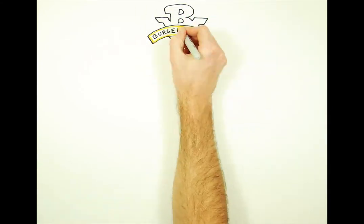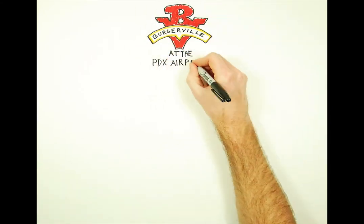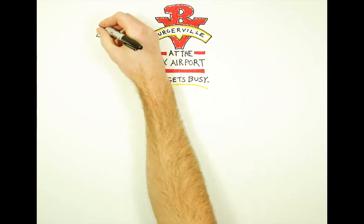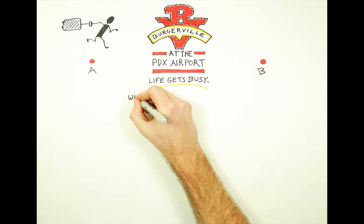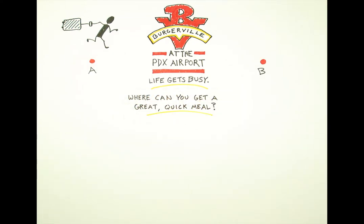We know that whether you're just traveling through PDX or you're hard at work as a PDX employee, life gets busy. Many of you have said you can't wait for our fresh burgers, fries, and shakes when you have time. But we also know there are times when you're in a rush getting from point A to point B, but still want to get a great meal, even if it may be a few hours before you can relax and enjoy it.